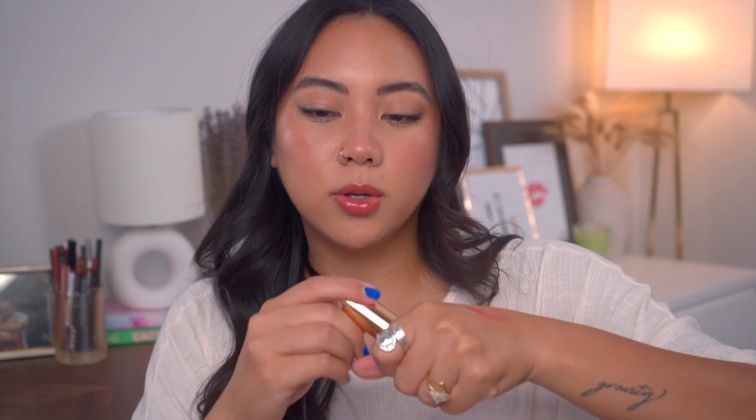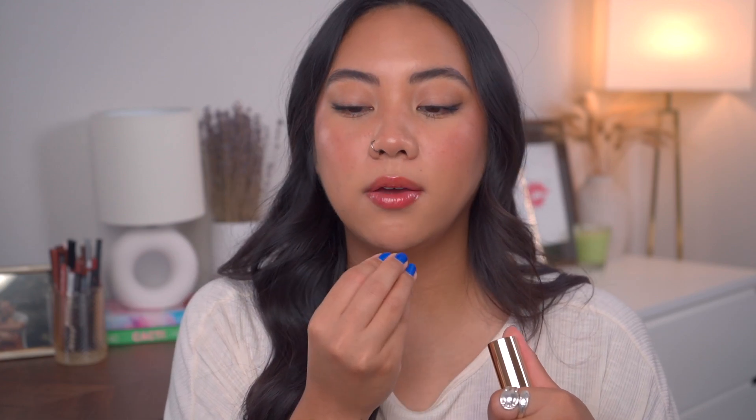Sometimes some lip oils can start looking very goopy on the lips, but this one just makes the lips look very wet and shiny — on the cusp of looking goopy, but not really. It's that perfect wet look if you like that wet drippy look. As far as longevity, this one is actually long wear for me — I feel like it lasts three-plus hours because of that more thick texture, and it holds onto the lips very well and feels very hydrating. This is probably my favorite product from her line.